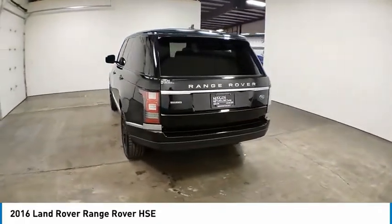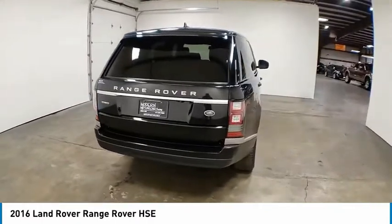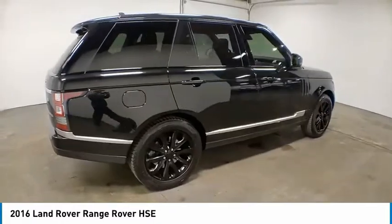Electronic stability control, alloy wheels, brake assist, traction control, remote keyless entry, fog lights, four-wheel disc brakes, speed control, and power moonroof.